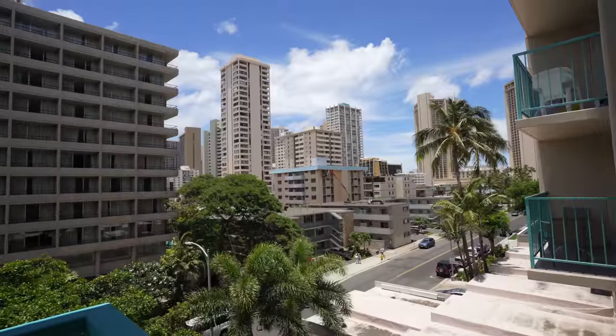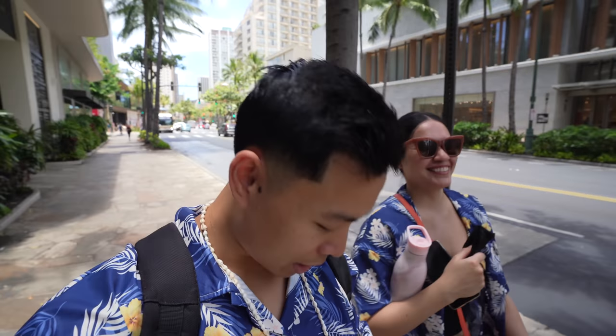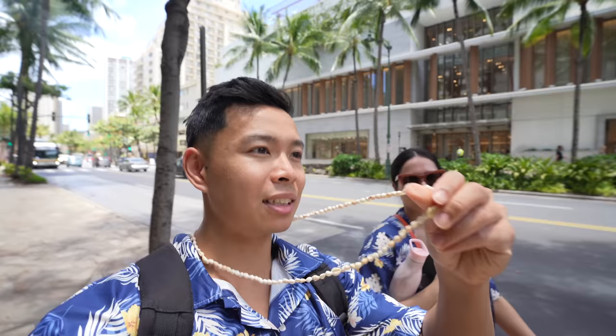We're walking in the main Waikiki shopping area right now. There's high-rise buildings all around us, a shopping mall, a lot of restaurants and food here. How does it feel being in Hawaii? Vacation mode. This is basically like the main tourist area. That's why we got these tourist shirts — Leah got us these Hawaiian shirts, and the hotel gave us these leis. Our first stop is Aloha Kitchen for some Hawaiian food.